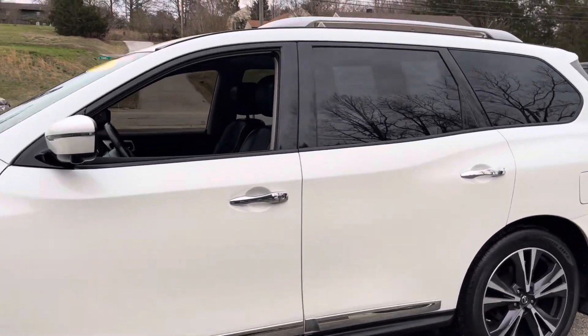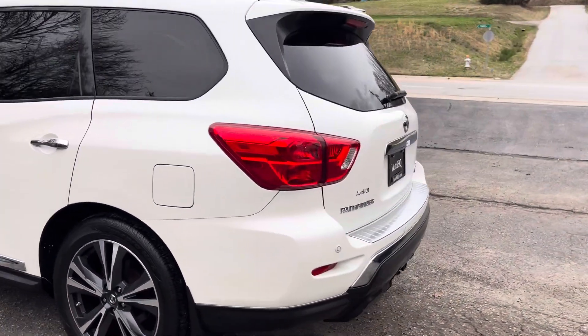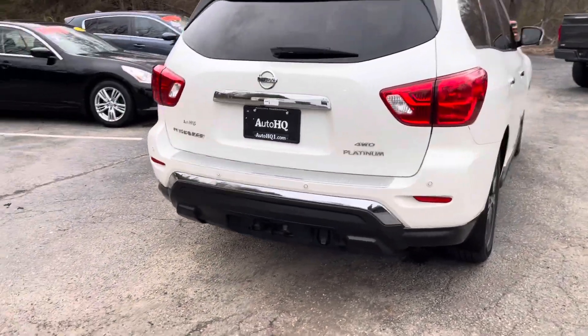I'm bringing you today this beautiful 2017 Nissan Pathfinder, all-wheel drive, four-wheel drive, Platinum guys. Look at that Platinum hitch in the back.